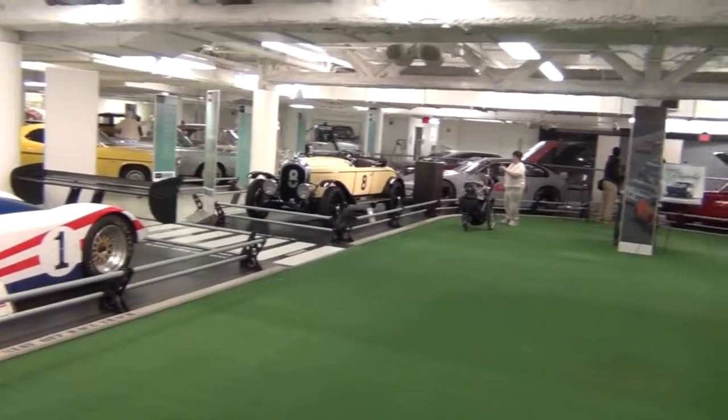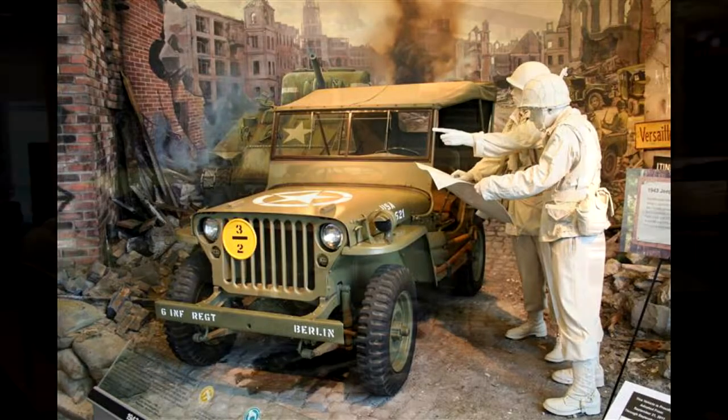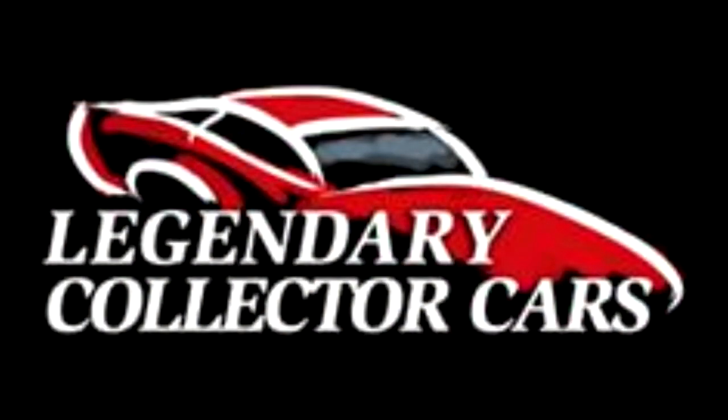The museum has done a very good job of bringing in some of the Chrysler-owned orphan cars, such as the Jeep, AMC, and Hudson brands, into their collection. I hope you've enjoyed your quick tour of the Walter P. Chrysler Museum, and we'll come back for future episodes of Legendary Collector Cars TV.